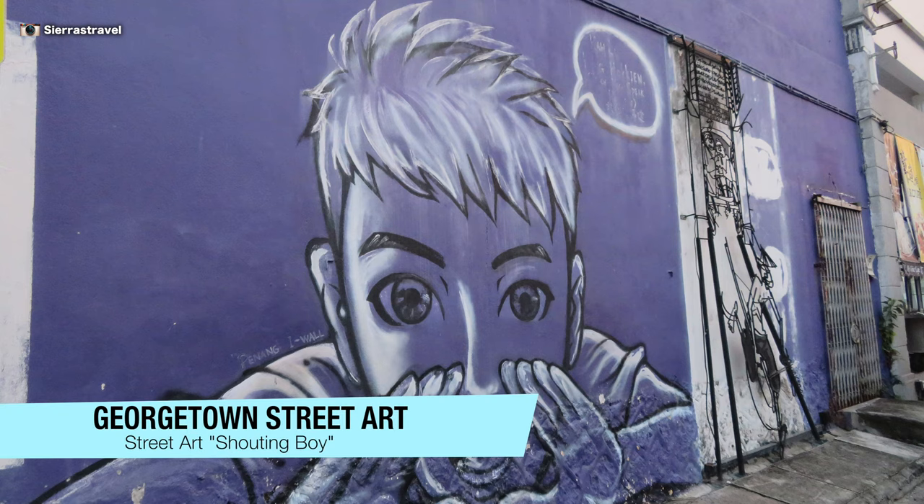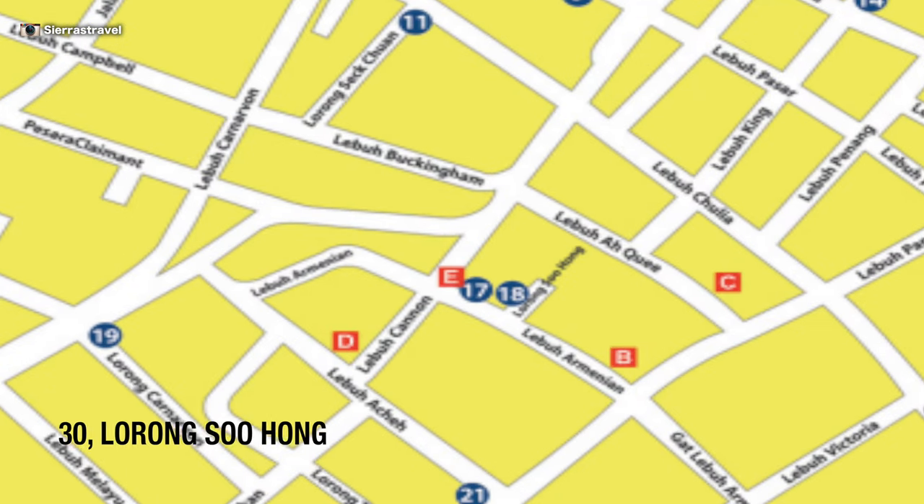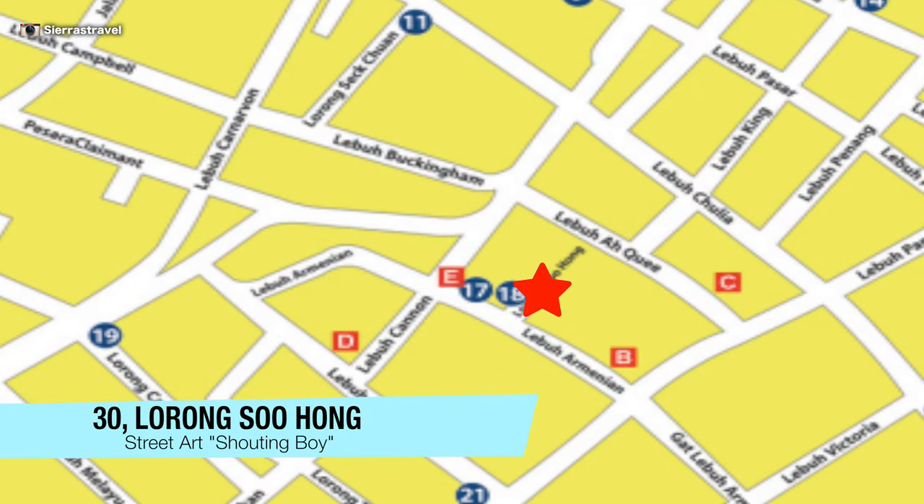This one's called Shouting Boy and I really don't know what he's shouting or at whom, but I love the purple background. It's also located on Larong Suhong. This seems to be a popular area.